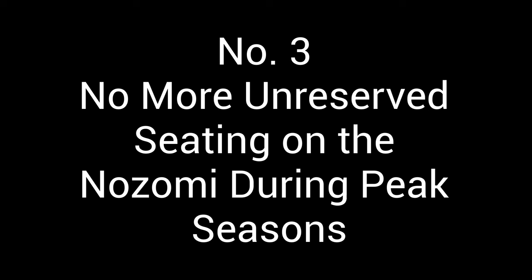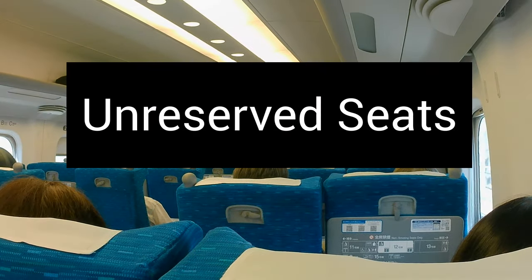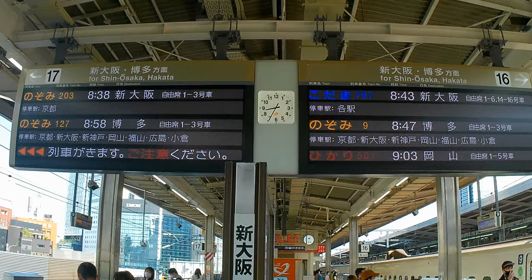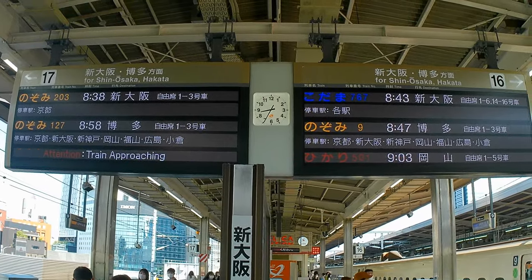Number 3: No more unreserved seating on the Nozomi during peak seasons. It's important to understand that there are two types of Shinkansen tickets — reserved seats and unreserved seats. Reserved seats guarantee a designated seat on a particular train, while unreserved tickets grant access to any available seat in a non-reserved car on a Shinkansen heading to your destination on the same day. Unreserved seats offer increased flexibility in departure time and are a bit cheaper than reserved ones.